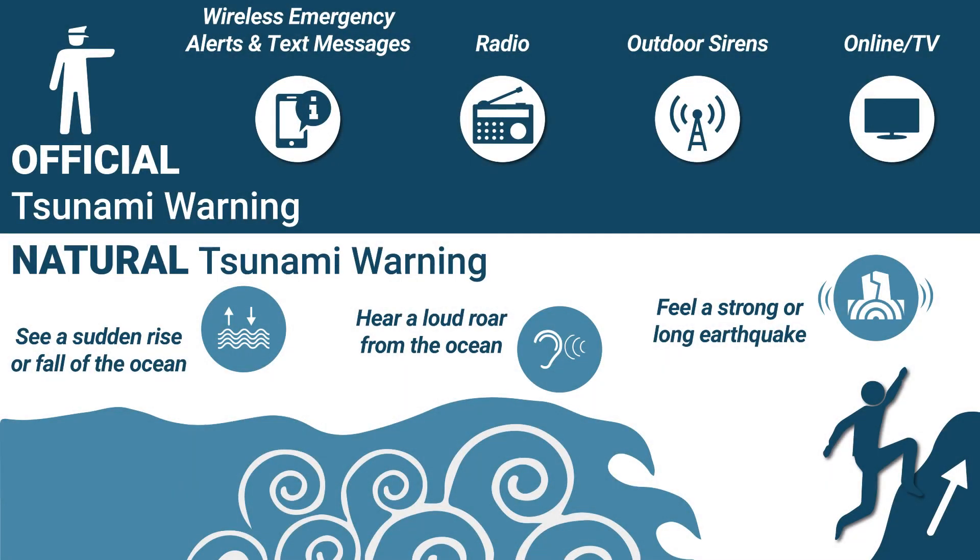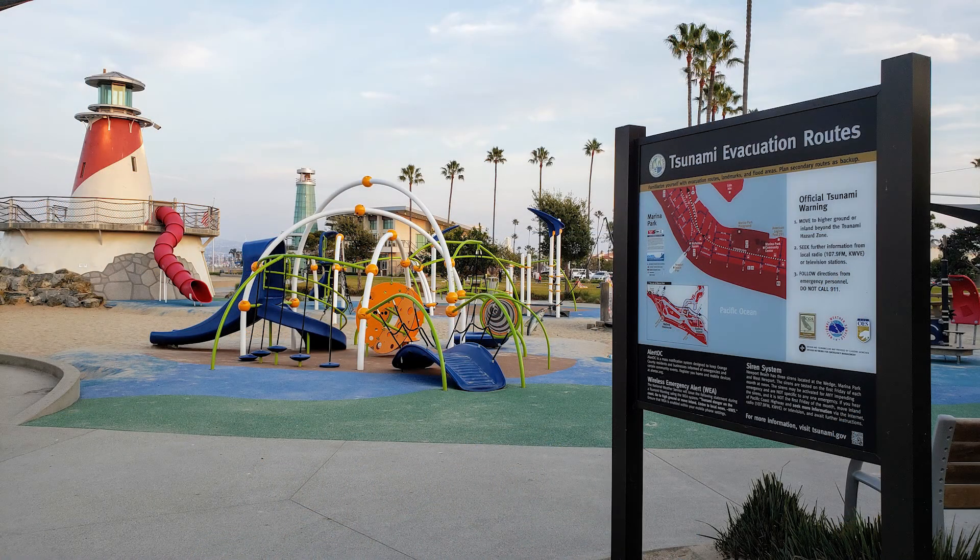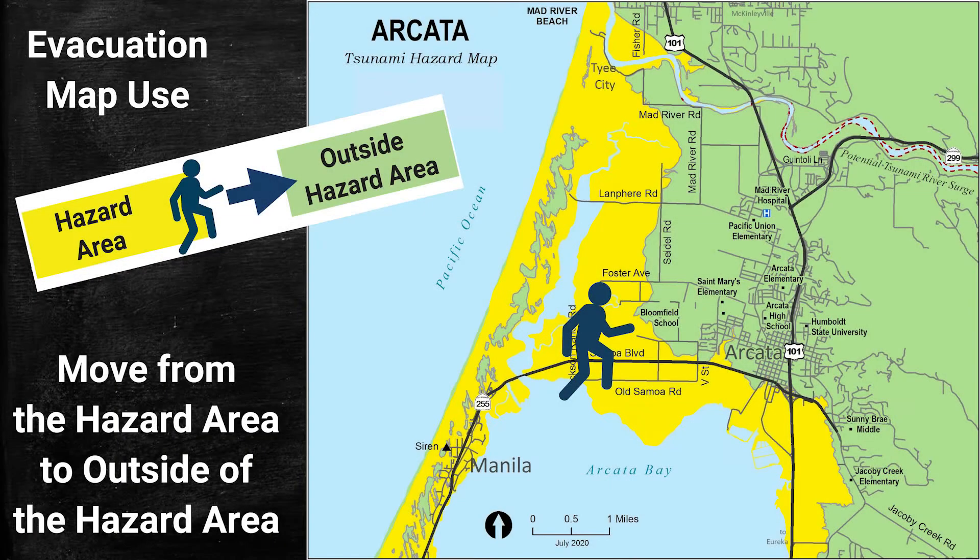When we are in a tsunami hazard area and receive an official or natural tsunami warning, we use the tsunami hazard area maps to help us learn where to go to avoid harm caused by tsunami waves. These maps show the hazard area in one color and the area outside of the hazard area in a different color. To avoid harm from a tsunami, move outside of the tsunami hazard area.